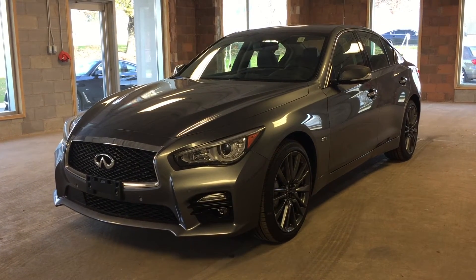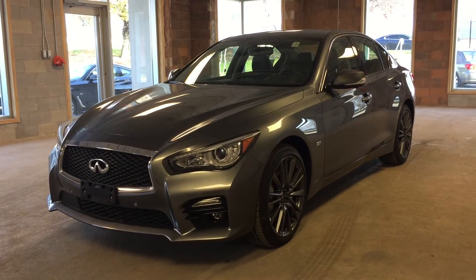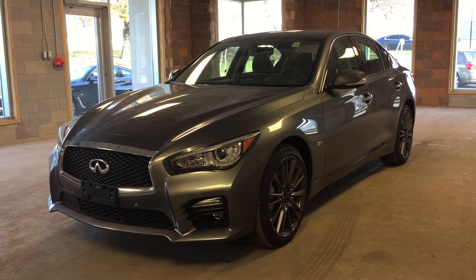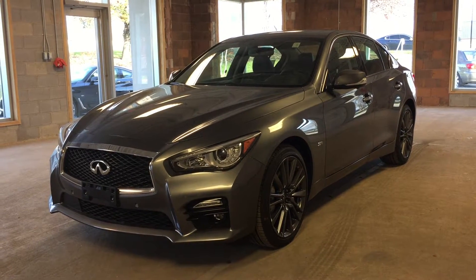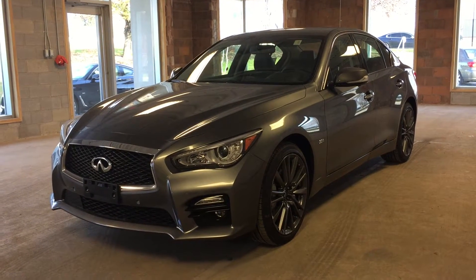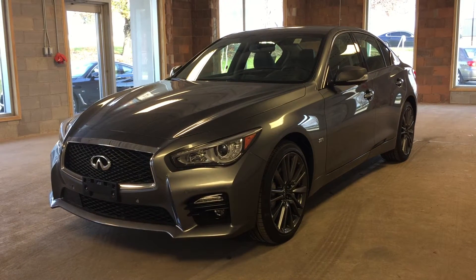This is a 2016 Infiniti Q50. This vehicle features all-wheel drive, intelligent access, dual-zone climate control and heated seating and steering wheel, navigation, around-view monitor technology, satellite radio, a power trunk and a power tilt sliding sunroof. This particular model comes in a metallic grey exterior.